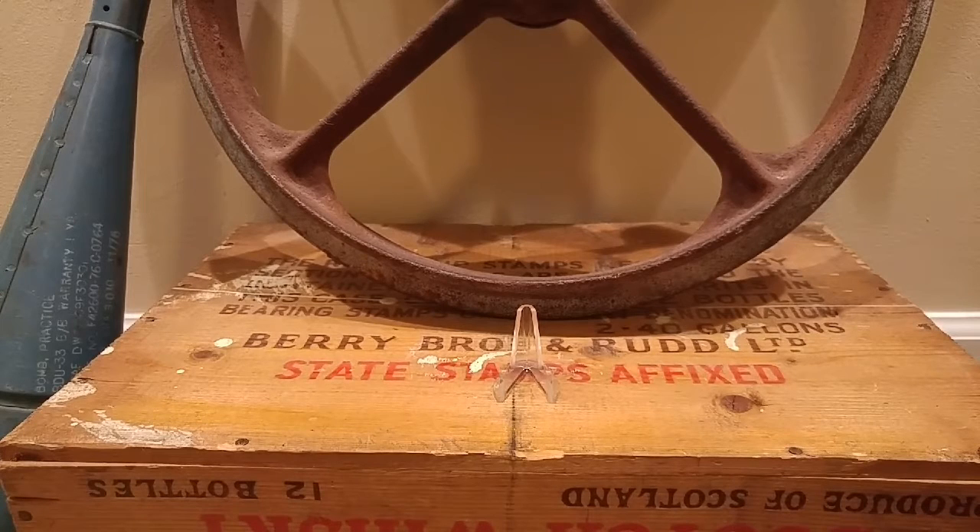Hey everyone, I hope everybody's doing well. I wanted to make a quick little video on a couple small purchases — a little bit of bullion silver, a little bit of gold, a little bit more to add to the stack.